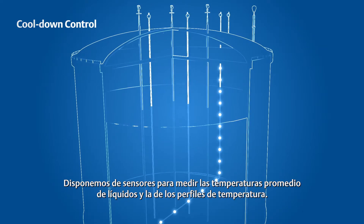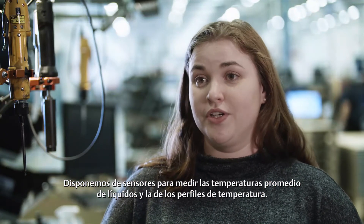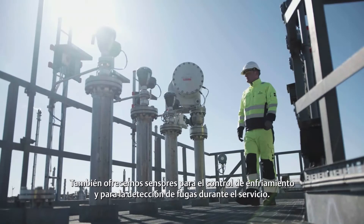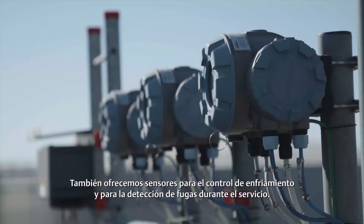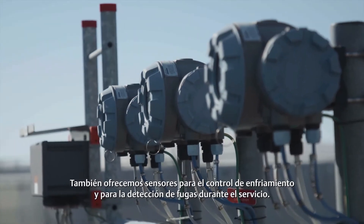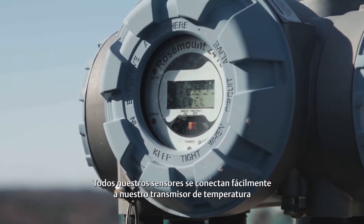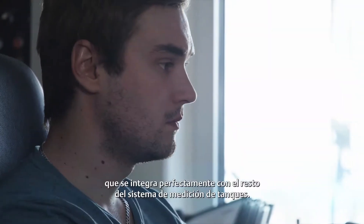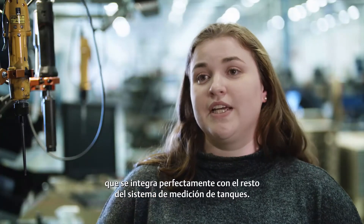We have sensors that can handle your average liquid temperature, as well as measurements for your temperature profile. We also offer sensors for your cool-down control procedure, as well as for leak detection during operation. All of our sensors are easily connected to our temperature transmitter, which is then seamlessly integrated into the rest of the tank gauging system.